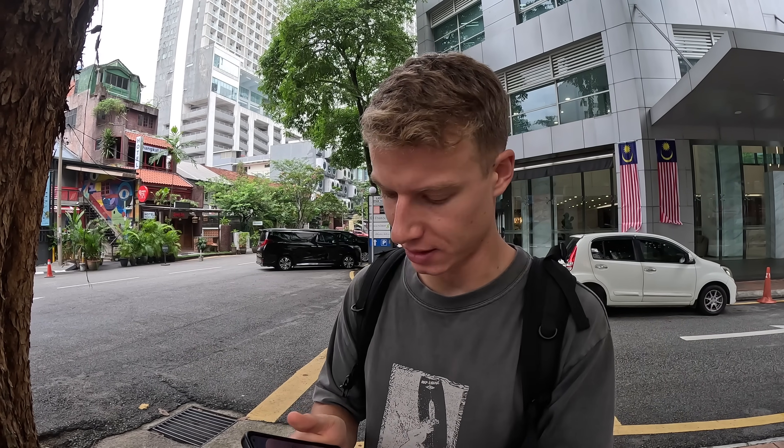One of the best ways to get around the city is using Grab, which is like an Uber. If you've got your Aerolo eSIM you can easily book a Grab wherever you are in the city. We've just ordered one and we have three minutes until we get picked up.